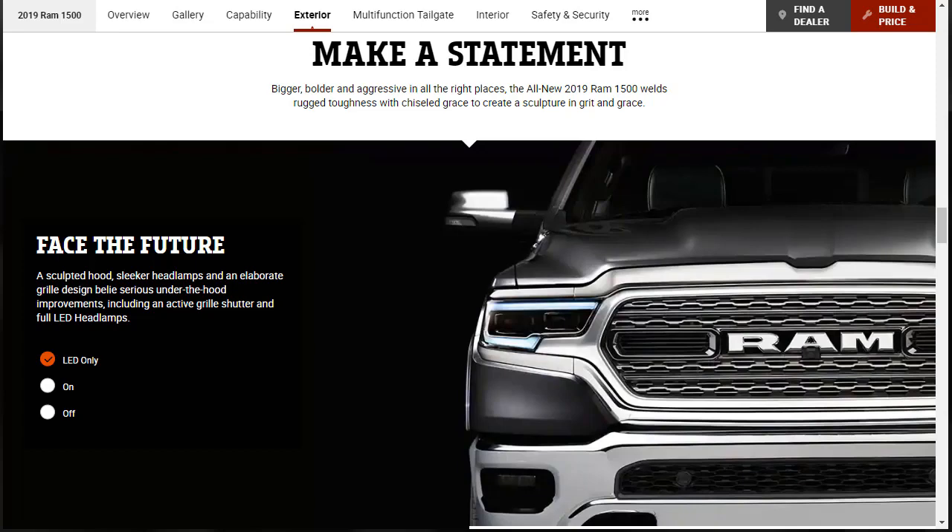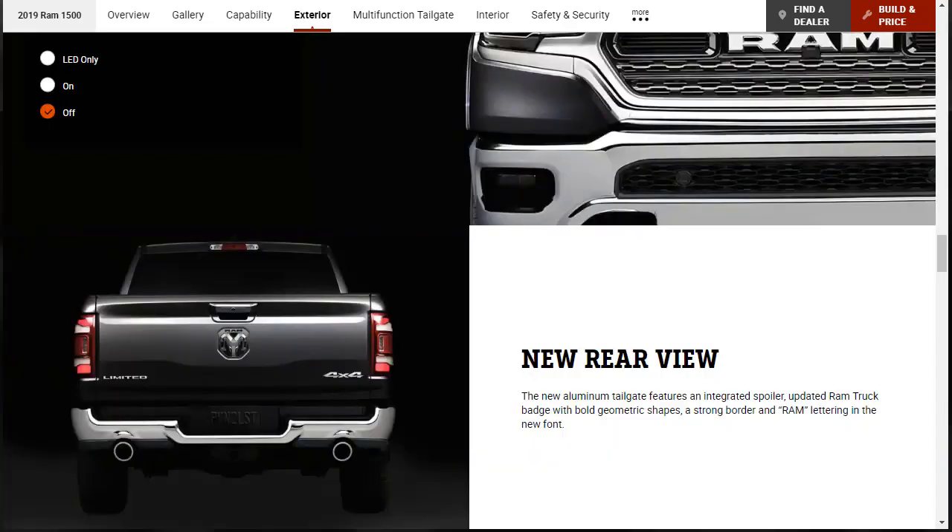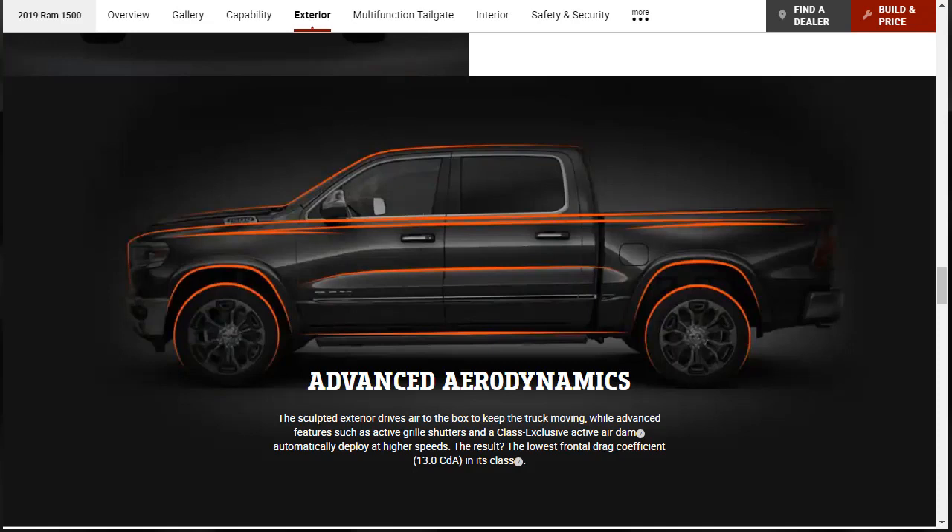Now they want to talk about the lighting. The truck's bigger, bolder, more aggressive-looking — and it's growing on me. They're showing the truck with just the LED lights on, then fully on with fog lights. The new aluminum tailgate features an integrated spoiler, updated Ram truck badge with bold geometric shapes and strong border, and Ram lettering on the new front. It looks pretty good in the back.